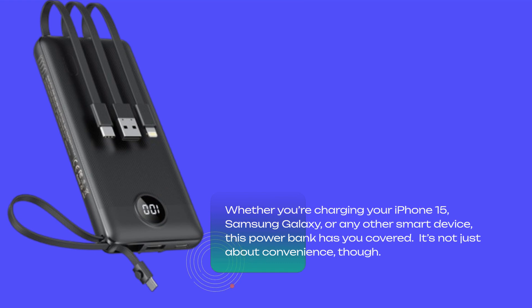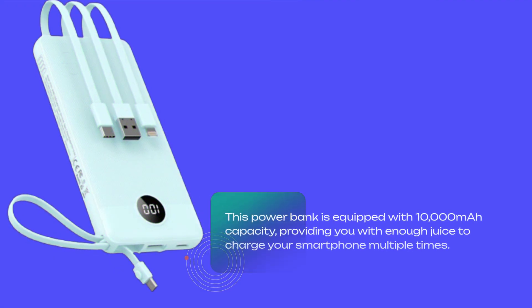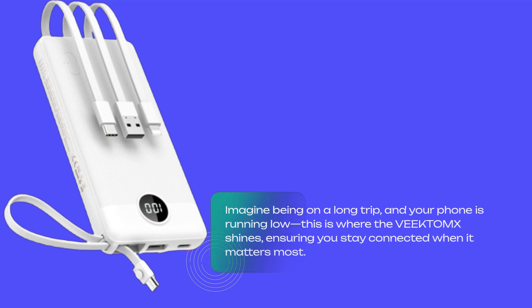It's not just about convenience, though. This power bank is equipped with 10,000 mAh capacity, providing you with enough juice to charge your smartphone multiple times. Imagine being on a long trip and your phone is running low — this is where the VEEKTOMX shines, ensuring you stay connected when it matters most.